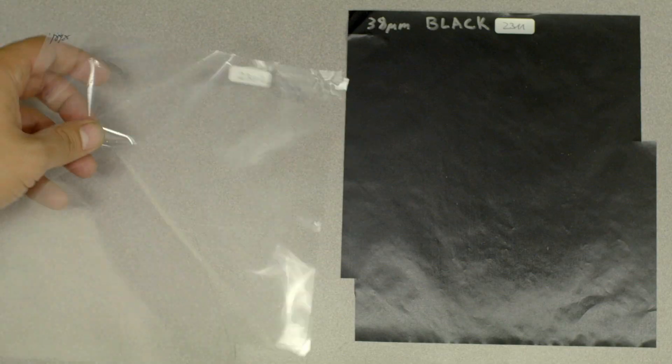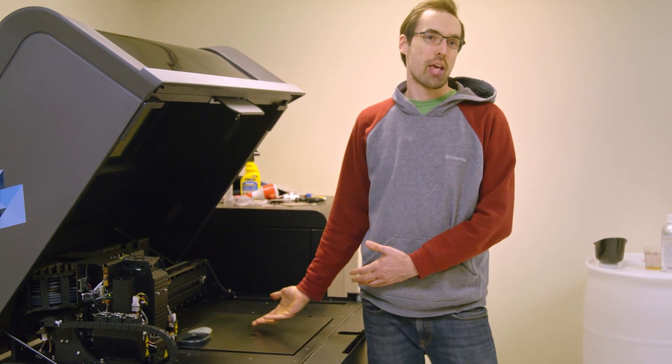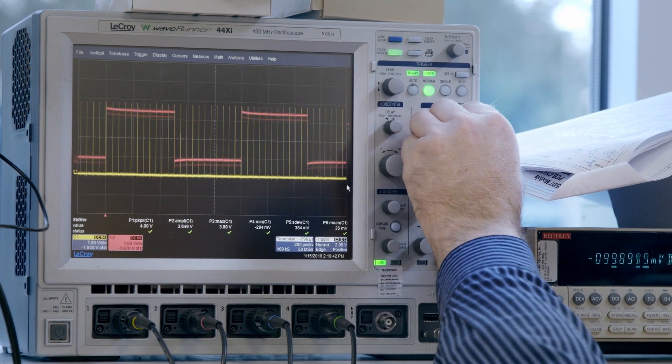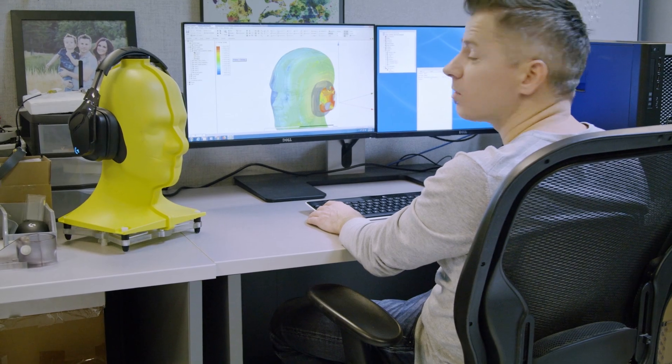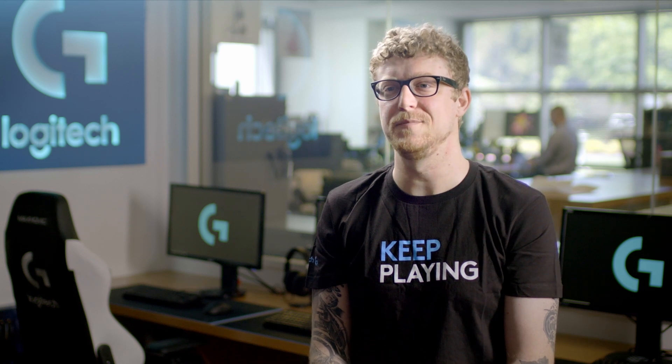Having a great facility and all the right equipment is only a part of the equation. The people who are here making these products are so crucial — they are passionate, they love audio, they can't get these projects out of their minds. Nobody stops until we have solved all the problems and overcome the obstacles that would keep us from delivering something they can be truly proud of. The 50mm Pro-G Driver is the latest technology to give you an improved gaming experience. To find out more, head over to LogitechG.com and keep playing.